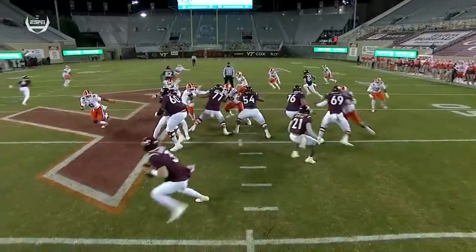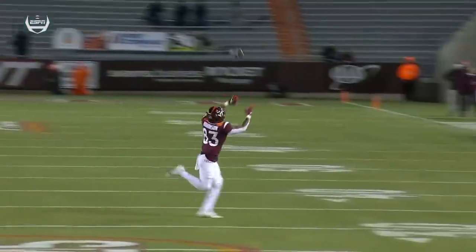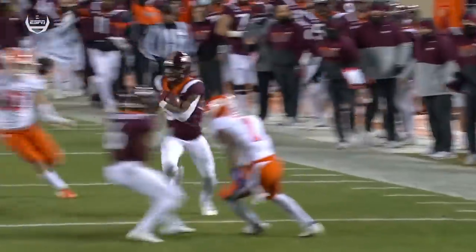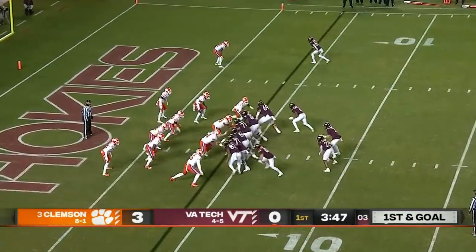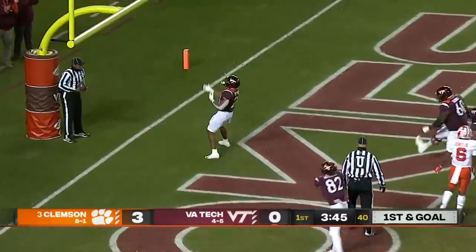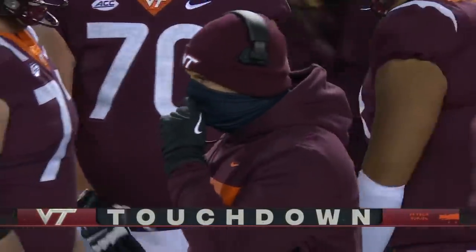Watch this Clemson defense — nobody in the left flat. A lot of eyes on the quarterback, a lot of anticipation of a potential run. But I think they got confused with a lot of movement with the tight ends, and they just busted coverage there. Give Burmeister credit. You've got to find the end zone if you want to pull the upset over Clemson. Burbert picks his way and waltzes in, scores standing up. What a drive by this Hokie offense as Burmeister comes in and sparks them.